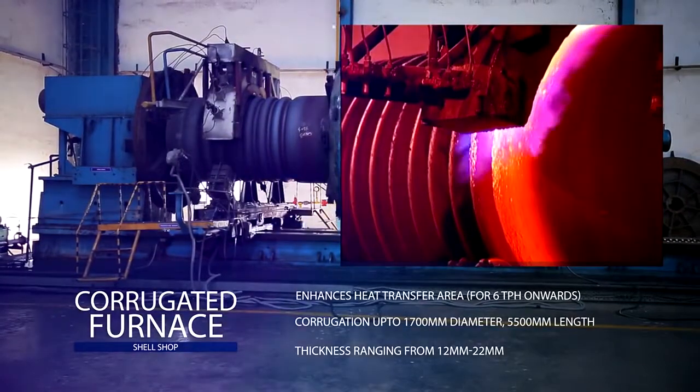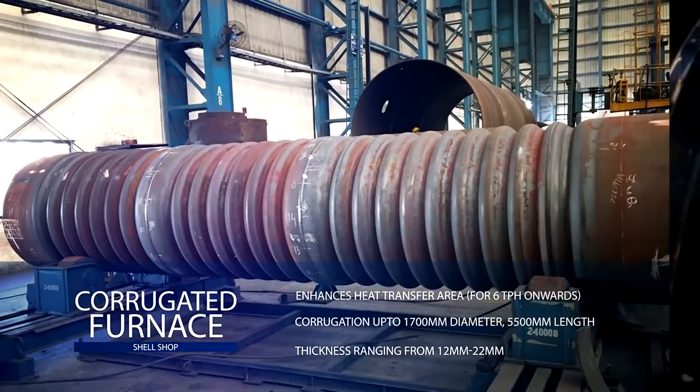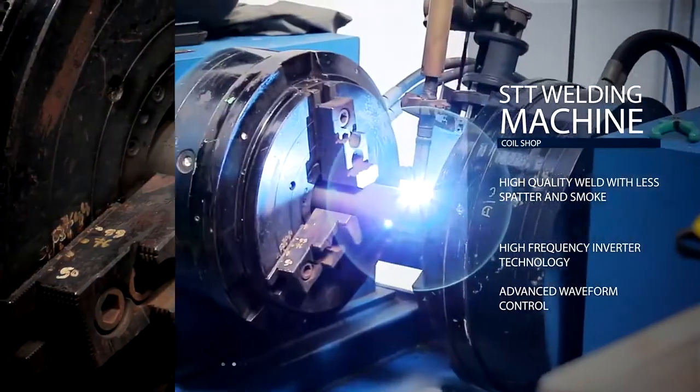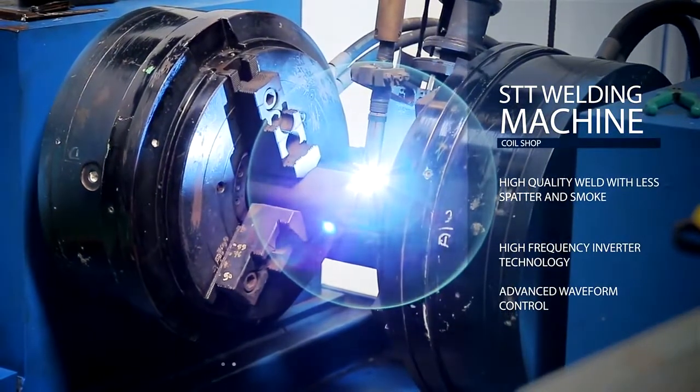The corrugated furnace handles lengths up to 5500 mm and thickness ranging from 12 mm to 22 mm. The STT process uses high frequency inverter technology with advanced waveform control to produce a high quality weld with less spatter and smoke.